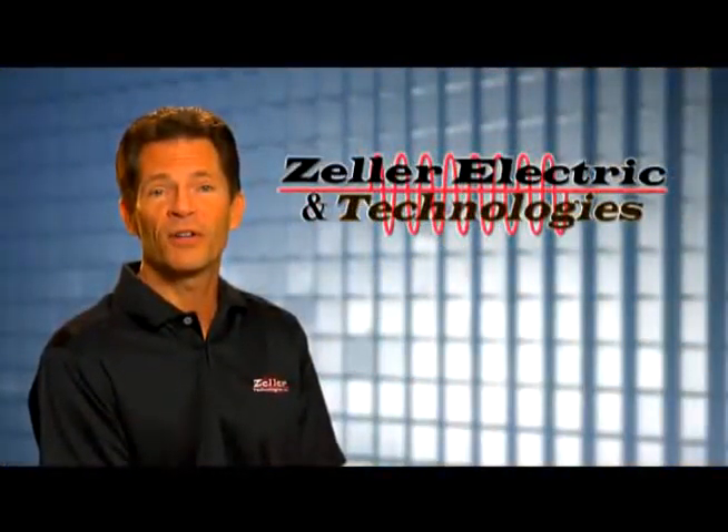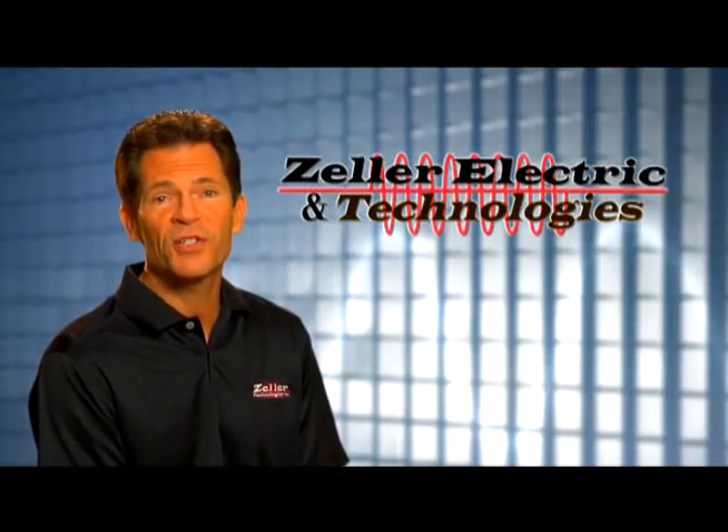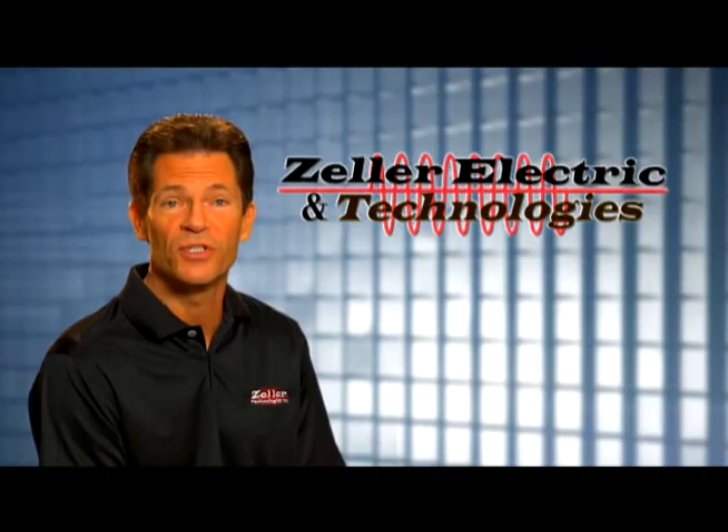From your incoming power to your electrical gear and branch circuits, all the way down to your production equipment and operating stations, Zeller has the right solutions for you.